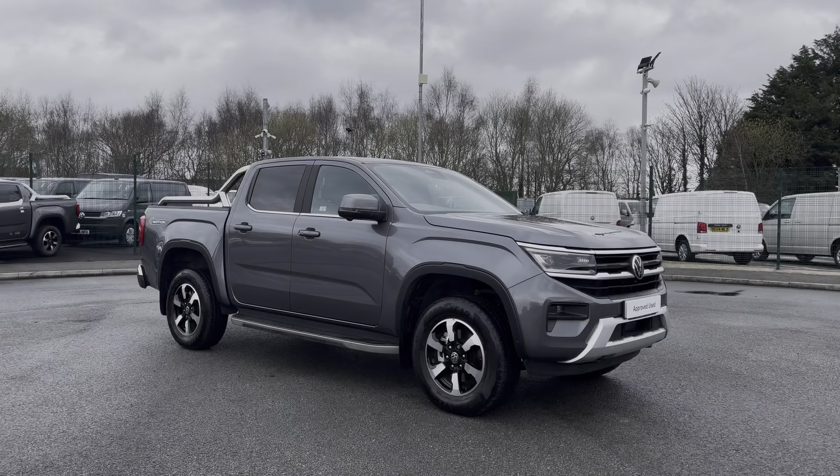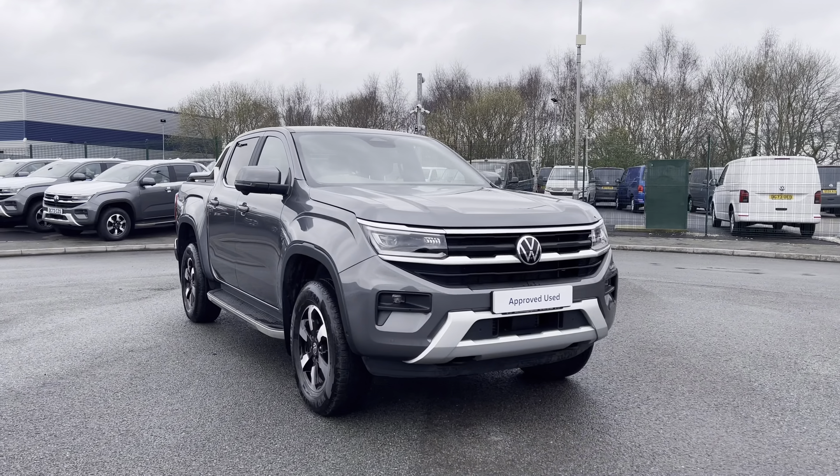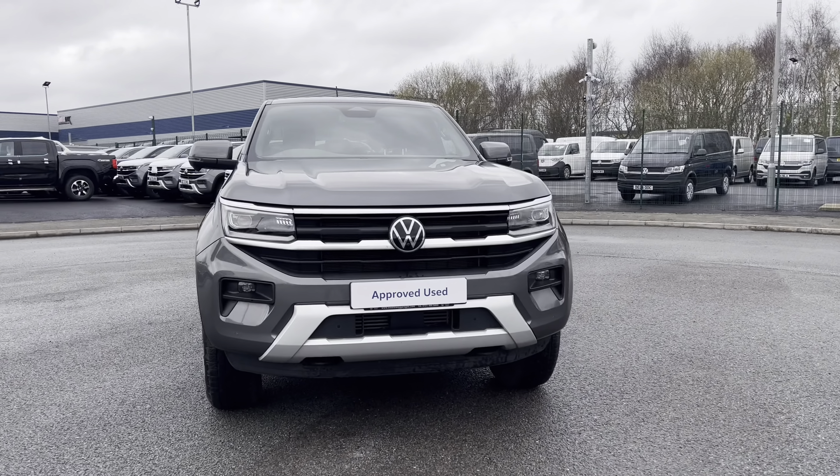Hi, I'm Abbey at the Volkswagen Van Centre in Liverpool and today I'm going to be showing you round this approved used vehicle. This is the lovely Volkswagen Amarok Style which comes as a 4Motion vehicle, finished in a stunning dark grey metallic paint.